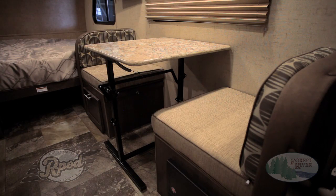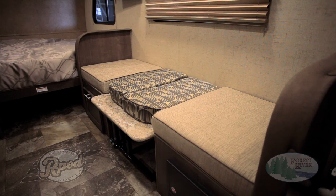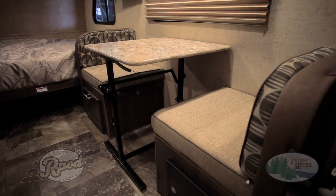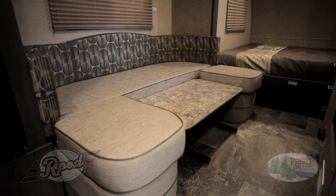The EZ-Glide table and our spacious dinettes are a couple more great R-Pod features. More stable than pedestal tables used by our competition, completely removable for use outdoors, and spring-loaded for easy up and down, the EZ-Glide makes converting your dinette to a near queen-size sleeping space quick and effortless.